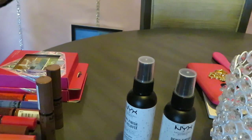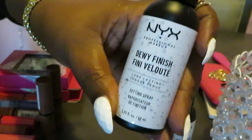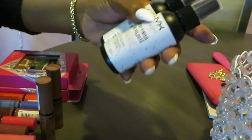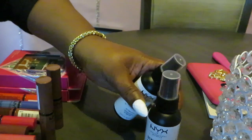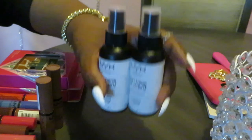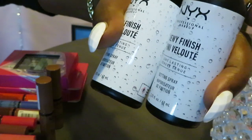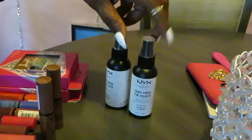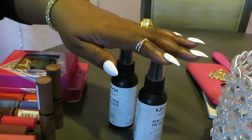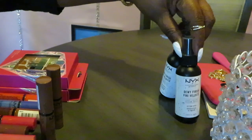So the first thing I'm gonna start with — I have the dewy finish setting spray, the NYX dewy finish setting spray. I don't really remember all the prices on these. I have two of the dewy finishing setting spray. I love the dewy look. I think those are $15 each — I got one from Ulta for $15 and one from Walmart for like seven bucks, so that's how I ended up with two of those.